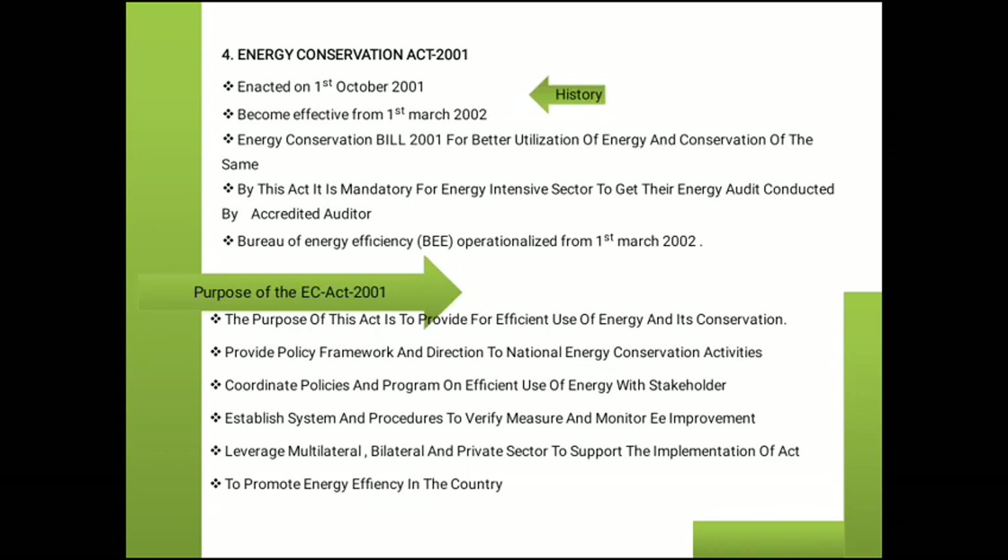What is the Energy Conservation Act? In 1 October 2001, the Energy Conservation Act was proposed and became effective from 1 March 2002. The Energy Conservation Bill 2001 was established for better utilization and conservation of energy. By this act, it is mandatory for energy-intensive sectors to get their energy audit conducted by an accredited auditor. The Bureau of Energy Efficiency (BEE) was operationalized from 1 March 2002, meaning all energy utilized by industries and sectors is audited by the accredited auditor.